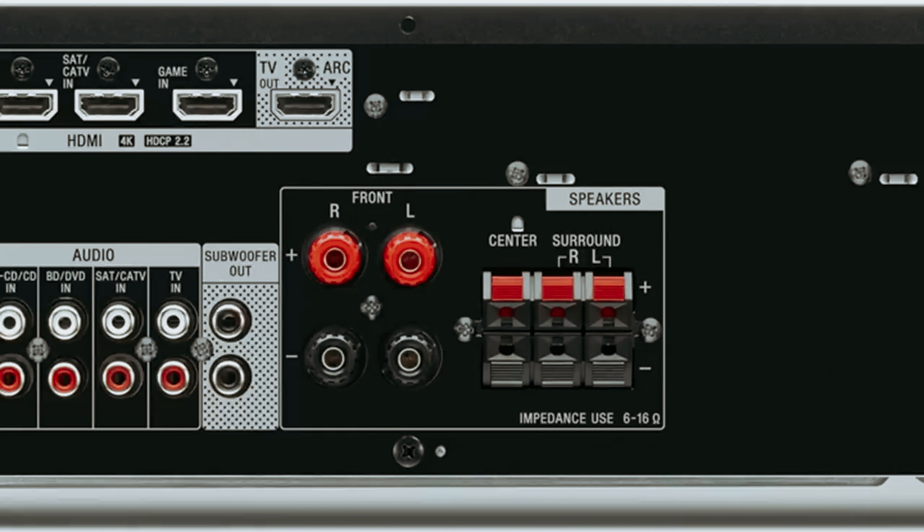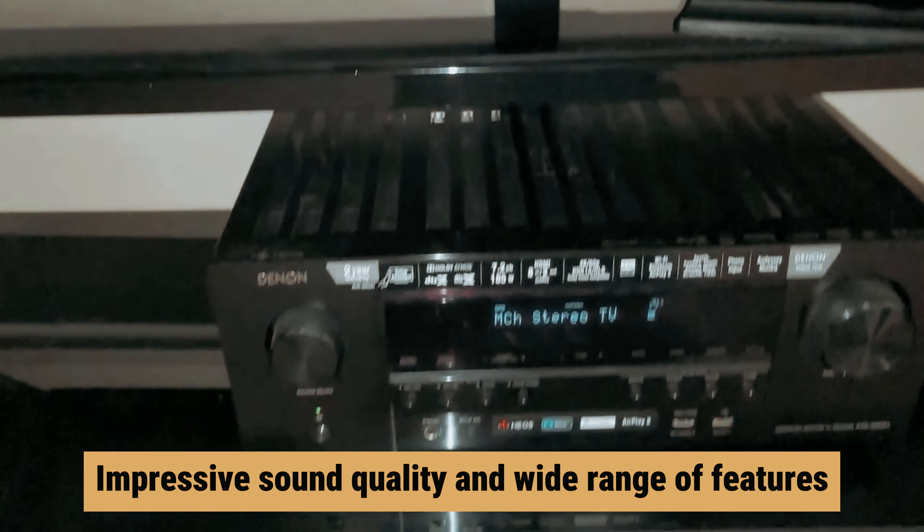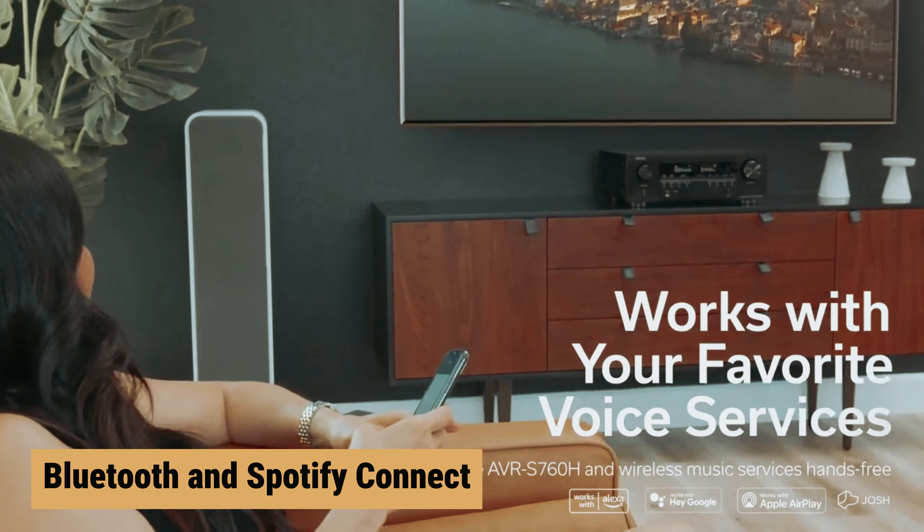Plus, with Amazon Alexa or Google Assistant voice control, you can command your receiver with just your voice. Don't let limited space hold you back from enjoying a full home theater experience — the Marantz NR1510 is here to provide powerful sound and convenient streaming options in a compact package. Upgrade your audio setup today with this sleek and versatile home theater receiver.